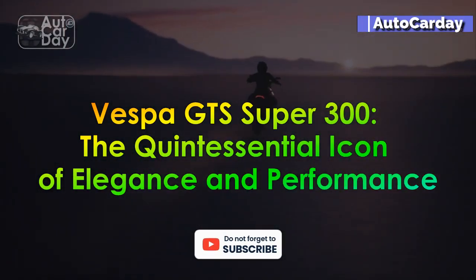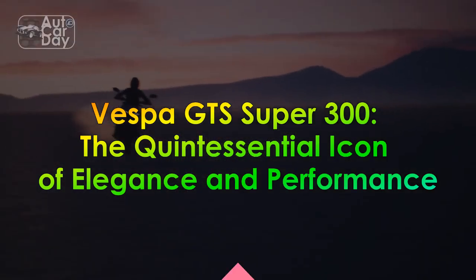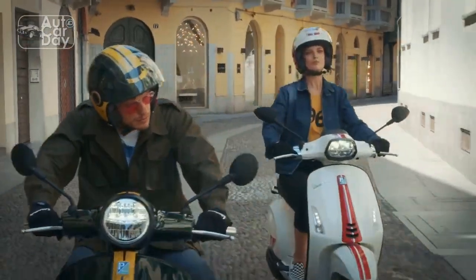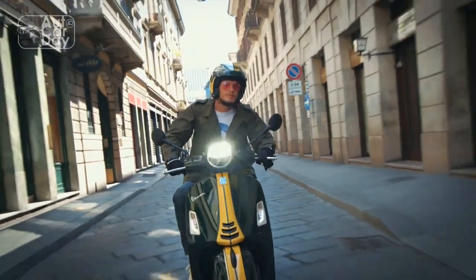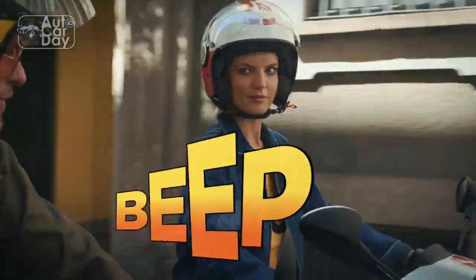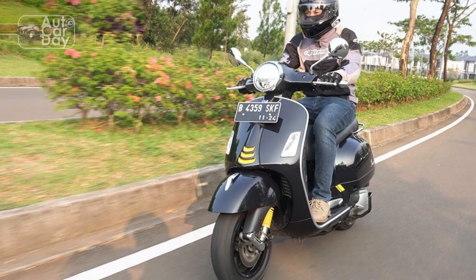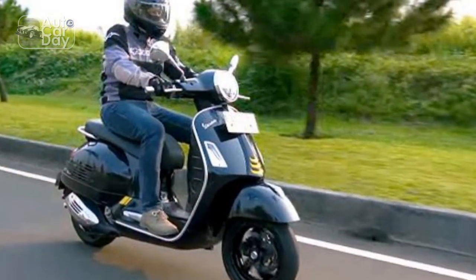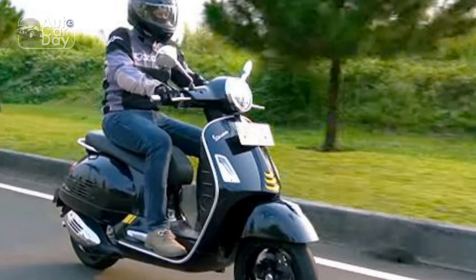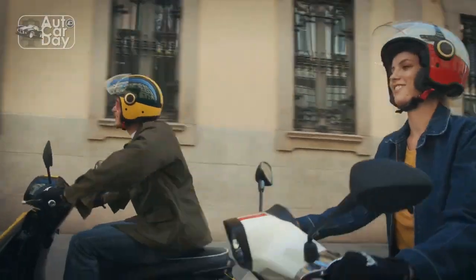Vespa GTS Super 300 — the quintessential icon of elegance and performance. In the realm of two-wheeled masterpieces, few icons can match the timeless charm, elegance, and performance prowess of the Vespa GTS Super 300. With a heritage dating back to the post-World War II era, Vespa has been synonymous with style, innovation, and sophistication. The Vespa GTS Super 300 stands as a modern embodiment of these values, seamlessly blending the allure of classic design with cutting-edge technology to create an unparalleled riding experience.